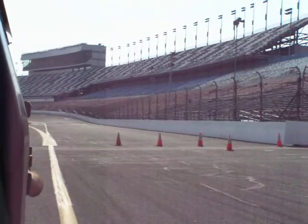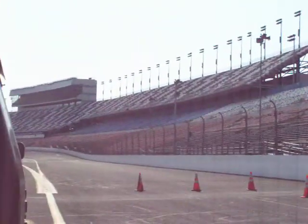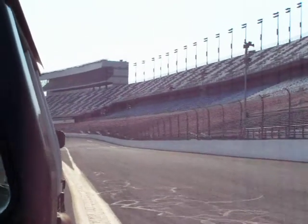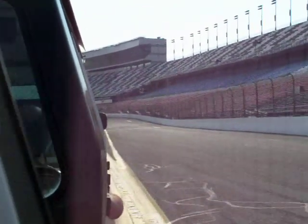You can just imagine a driver coming down here at 150 miles an hour plus. By the time they hit the yellow line across pit road, they have to be slowed down to 55 miles an hour — that's the speed limit on pit road.